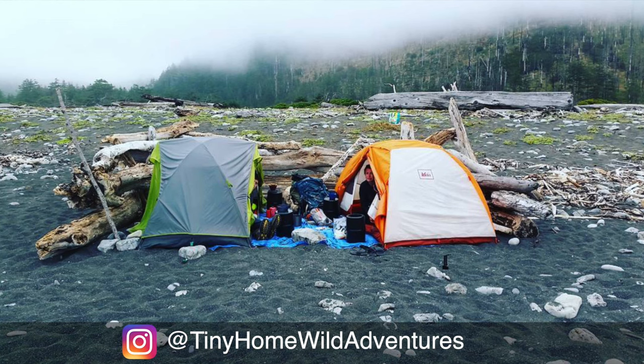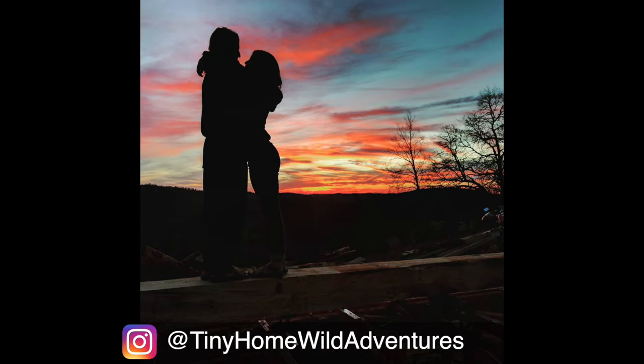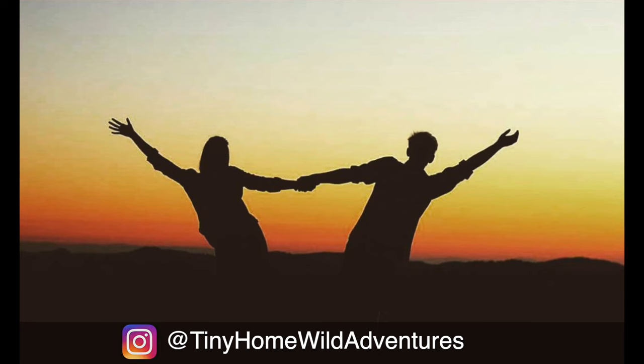We love backpacking, we do recreational climbing, we do a lot of recreational outdoor sports. I don't think anything beats nature for us as far as a provision of adventure and fun.